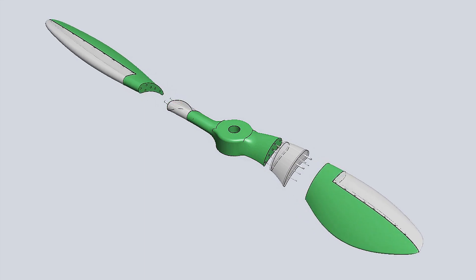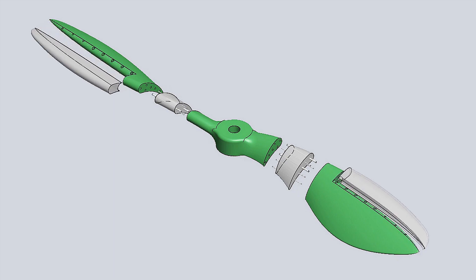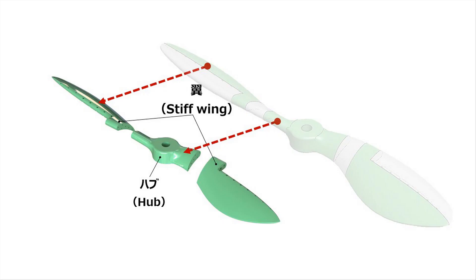The deformable propeller is constructed from two main parts: rigid and soft deformable parts. Rigid parts are made from rigid plastic such as nylon or ABS. The rigid hub transfers torque from the motor to the propeller for rotational movement. A part of the wing is also made from rigid plastic, which maintains the propeller shape at high rotation speed.